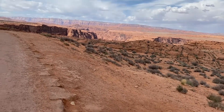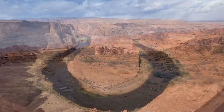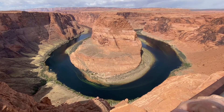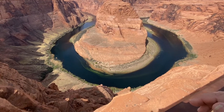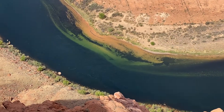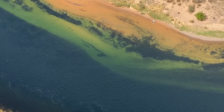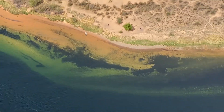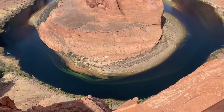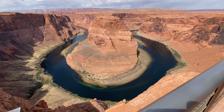I should have brought my gimbal. We made it down to Horseshoe Bend. The water is really green. I kind of thought that one was so steep. It's pretty windy, but we are in a canyon. Everything is so beautiful.